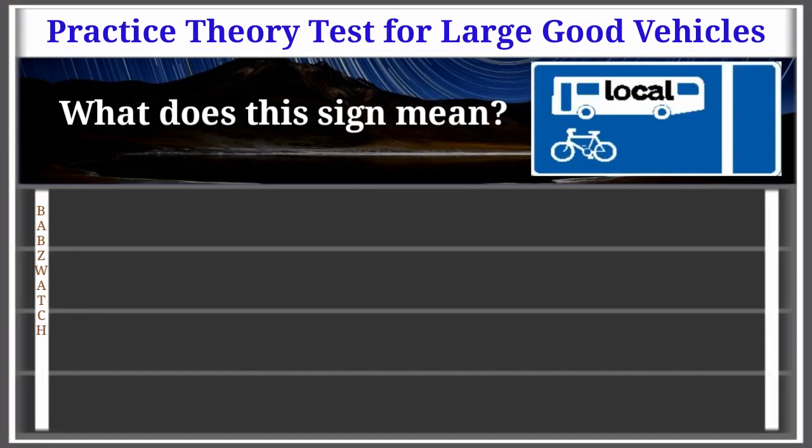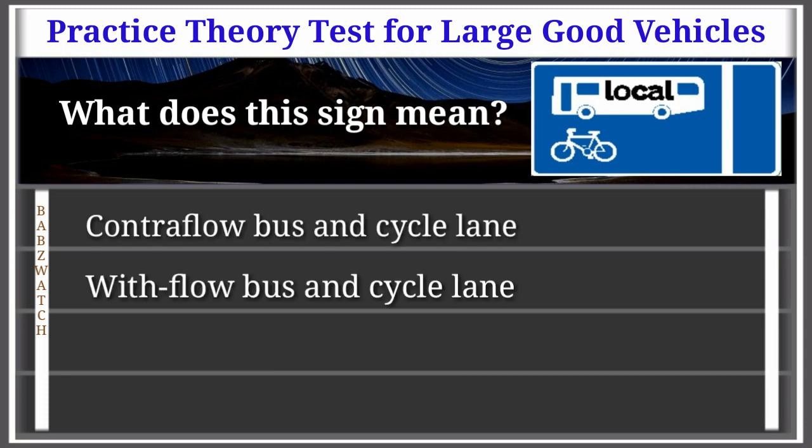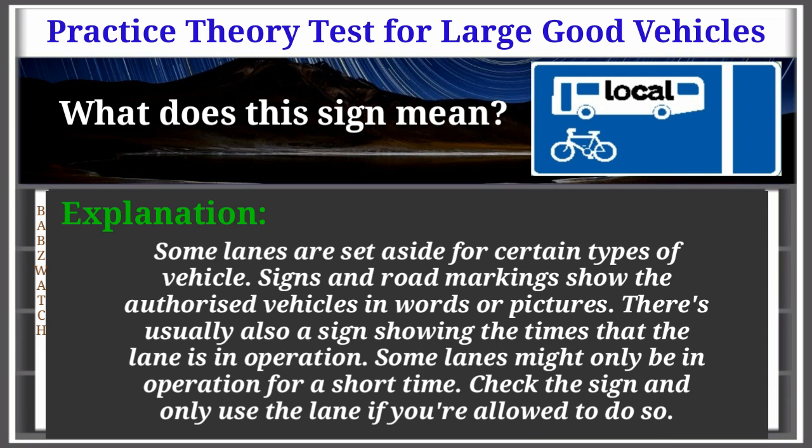Question 4 of 50: What does this sign mean? Options: contraflow bus and cycle lane, with-flow bus and cycle lane, no buses or cycles, priority to buses or cycles. The correct answer is: with-flow bus and cycle lane. Explanation: Some lanes are set aside for certain types of vehicle. Signs and road markings show the authorised vehicles in words or pictures. There's usually also a sign showing the times the lane is in operation. Check the sign and only use the lane if you're allowed to.